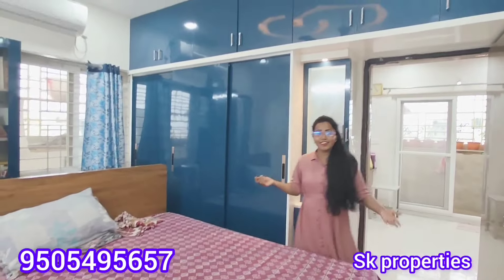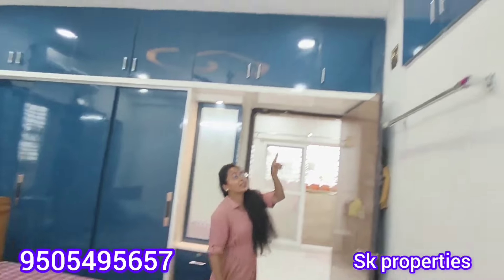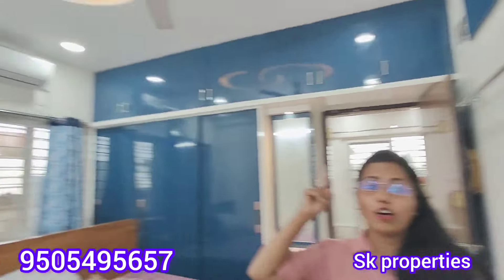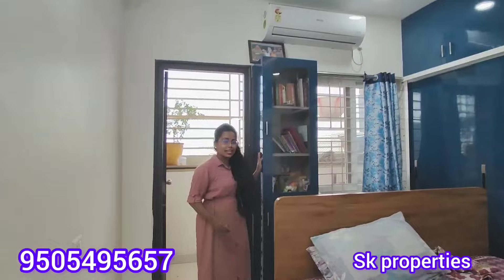We provide a separate countertop. The hall area, dining area, and kitchen are all included. There is heavy water supply and huge energy efficiency. We also provide full flooring and full furniture including inside building furniture.